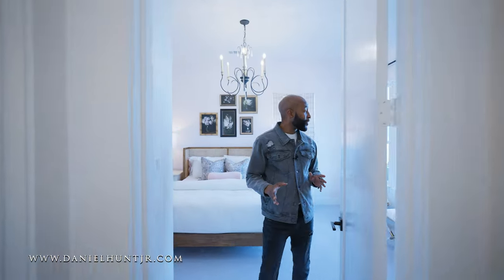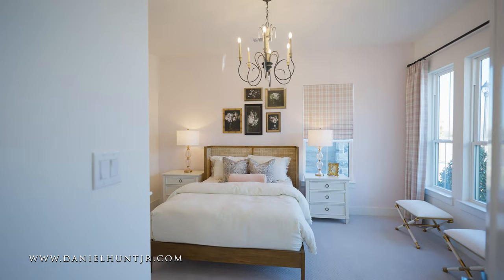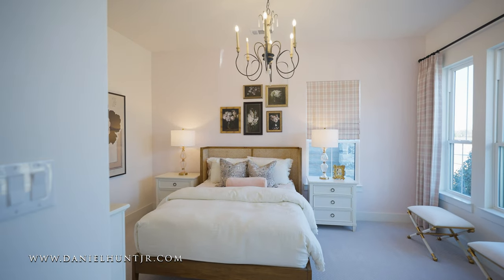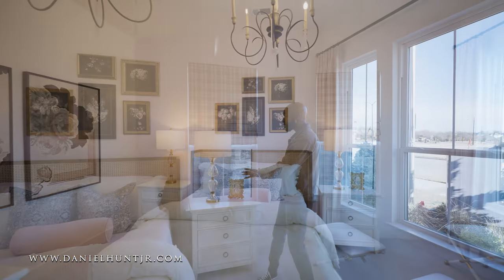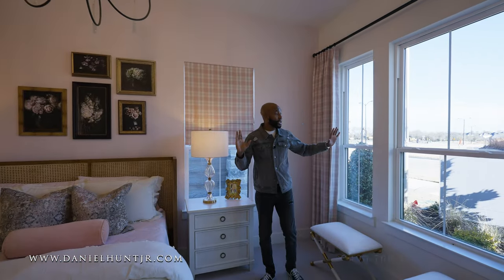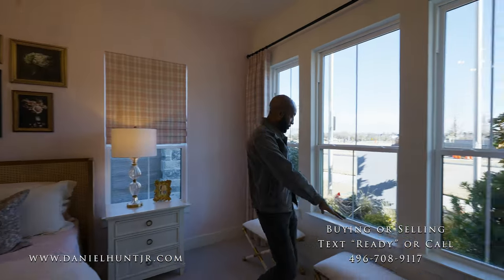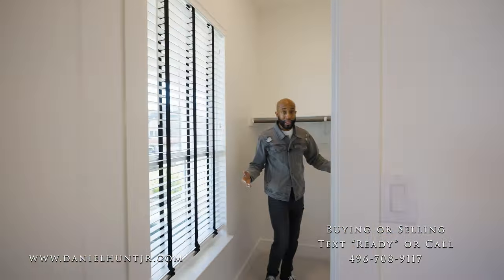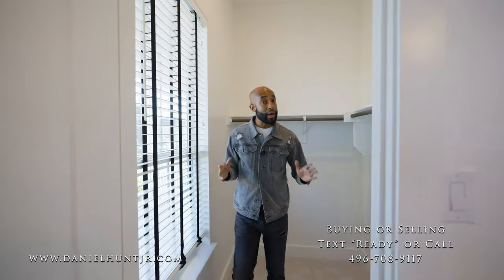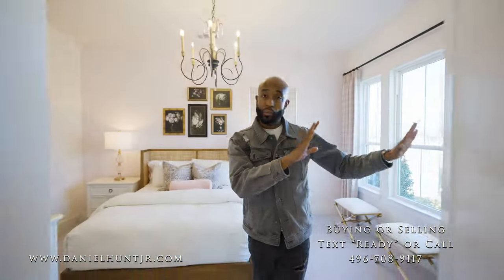And here we have our first bedroom. Loving the size of this bedroom. This is a queen size bed, but as you can see, you can get a king in here — very comfortable with two full size dressers. Plenty of natural light all around. Nice little seating area and a walk-in closet. I think for a guest or kid's closet, really nice size.